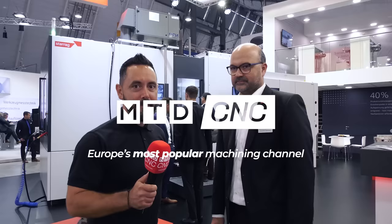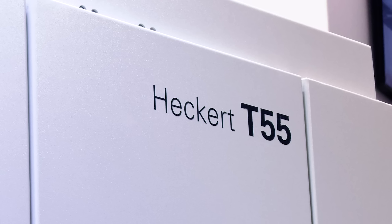Yet another world premiere from AMB 2022. Alexander, this is a fabulous machine tool and it's being showcased in Germany for the first time. We're so glad to have it here at the AMB show. Before we start, can you give me an overview of the machine tool and explain what's driven the demand for this type of machine?